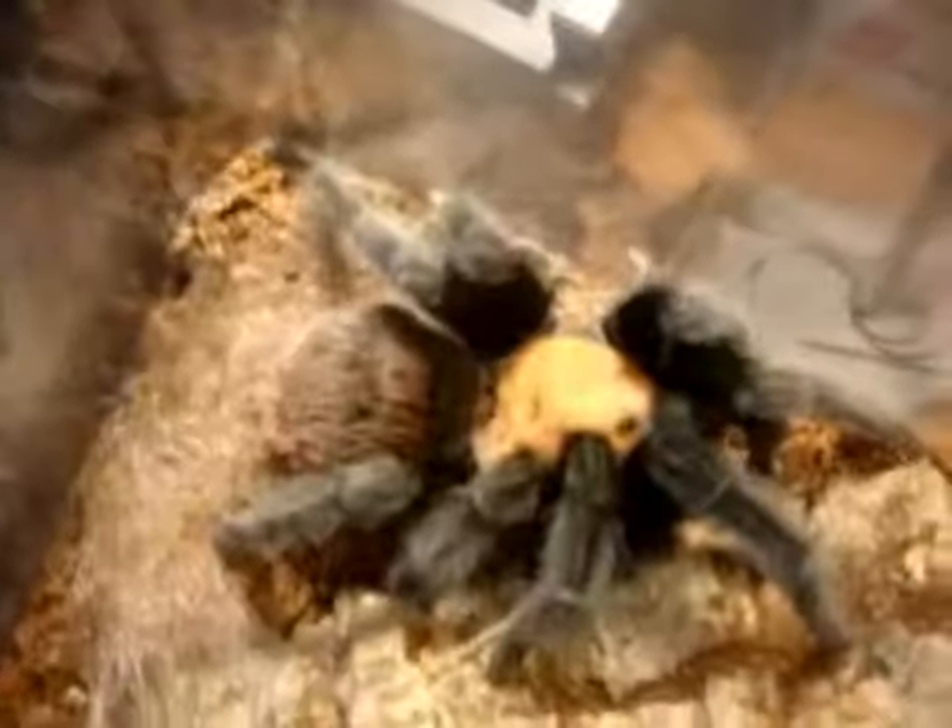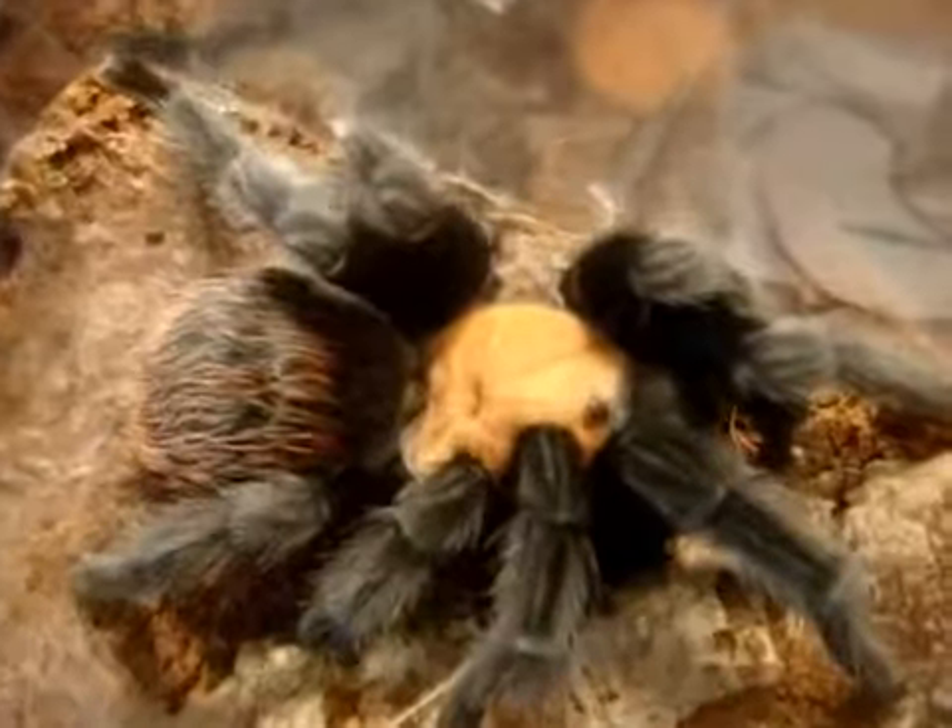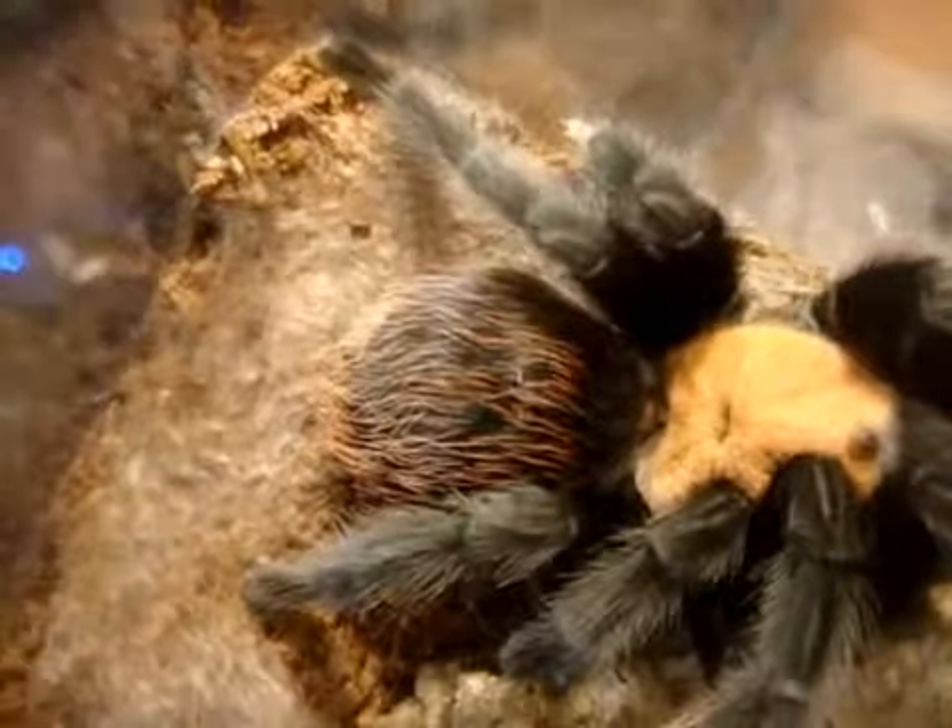Now we'll compare to my freshly molted female. It kind of sucks though that the male didn't mature out before the female just molted. But let me show you her. As you can see, she freshly molted — she's at least five and a half inches. You can see the tan carapace is really striking, and so is the red abdomen.